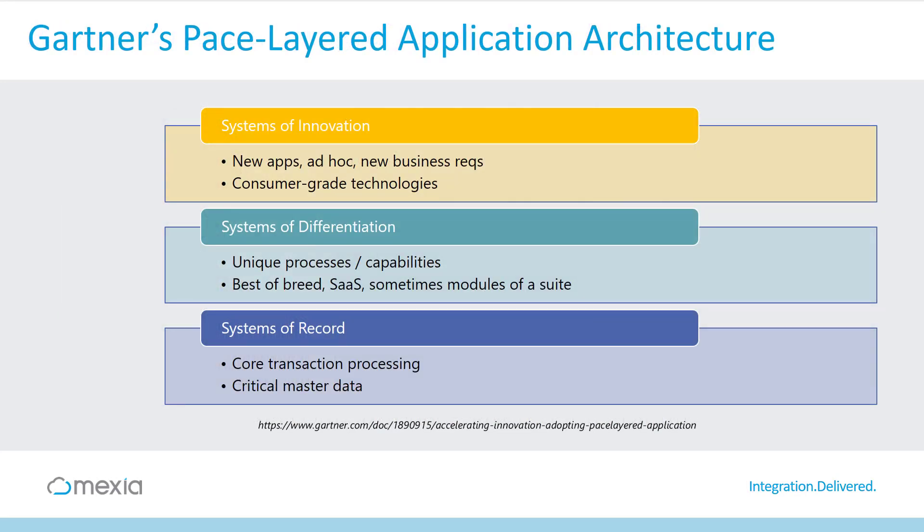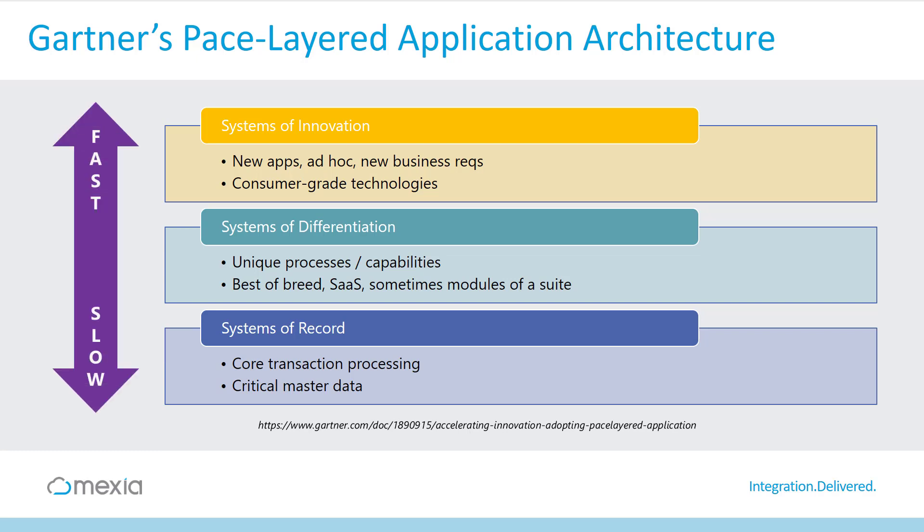The article begins by discussing the Gartner Pace-Layered Application Architecture, which is a strategy to address the conflict between business leaders who want an adaptable application framework and the IT professionals who want things to stay the same. The model groups applications by layers according to how quickly these applications are likely to change over time.